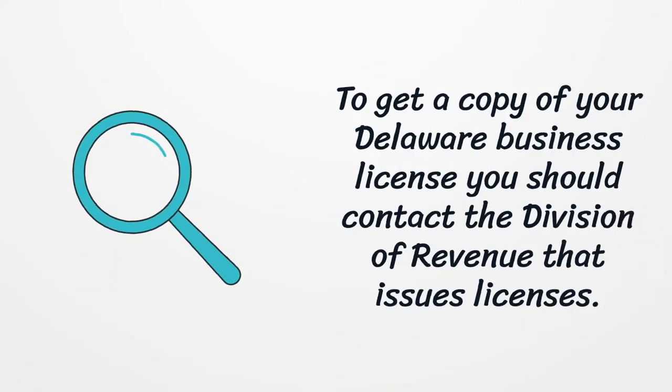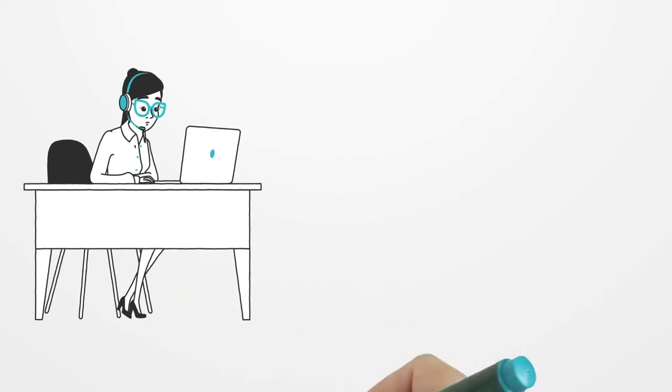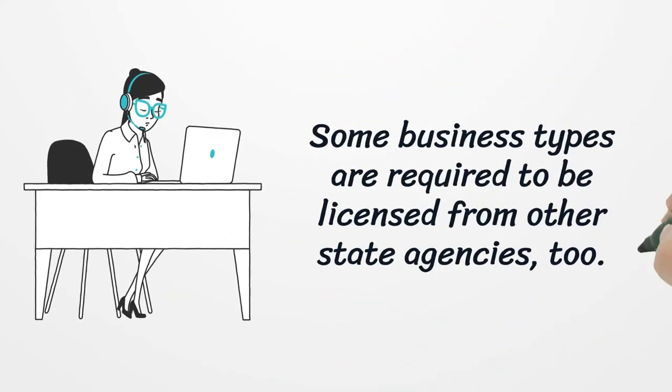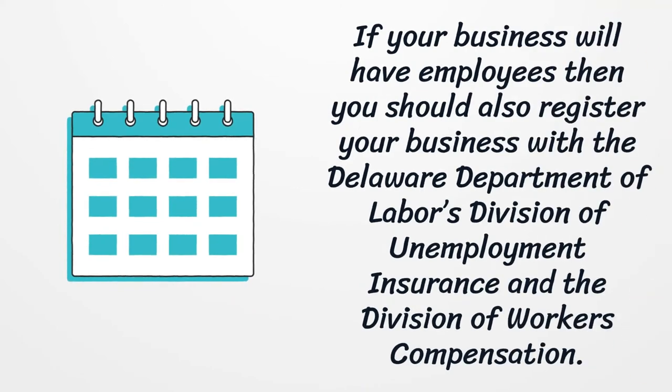To get a copy of your Delaware Business License you should contact the Division of Revenue that issues licenses. Some business types are required to be licensed from other state agencies too. If your business will have employees, you should also register with the Delaware Department of Labor's Division of Unemployment Insurance and the Division of Workers' Compensation.